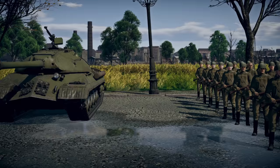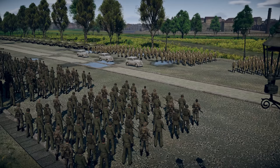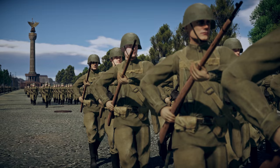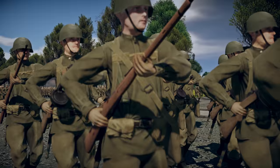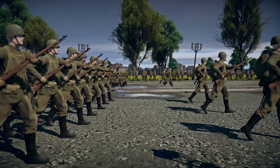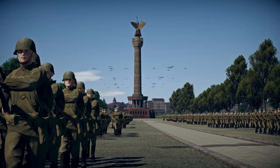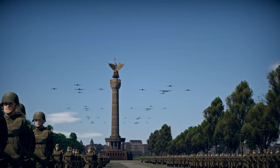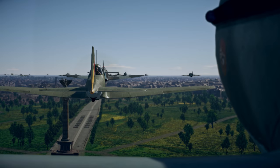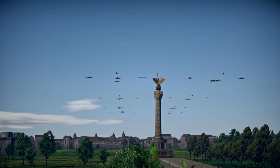Participating in the victory parade are columns of soldiers and military vehicles from the USSR, Great Britain, and the United States of America. The procession is led by marching soldiers and officers from the land forces. First in the parade line is the combined regiment of the 248th Rifle Division of the Red Army — soldiers of this regiment took the capital of Germany by storm. In the sky above the Soviet soldiers, a parade aircraft formation appears: Yak-9, Yak-3, and LA-7 fighters accompany the IL-10 attack aircraft and the Tu-2S front-line bomber.